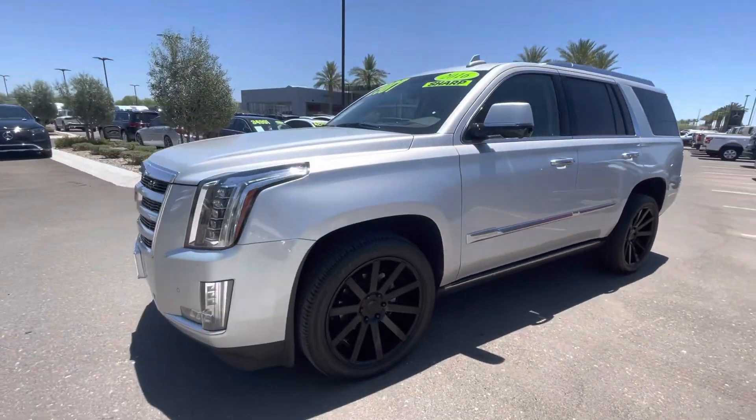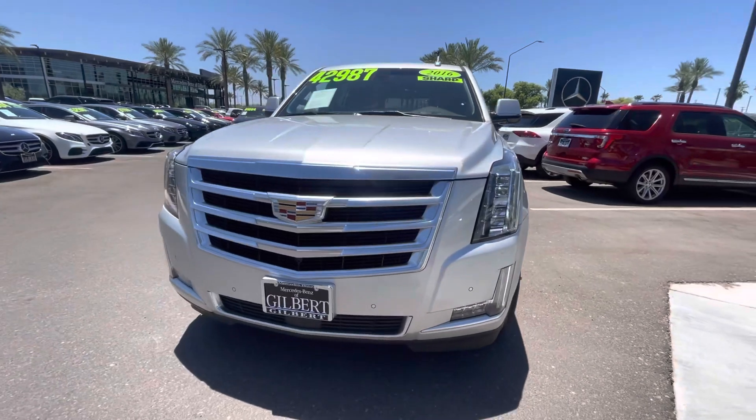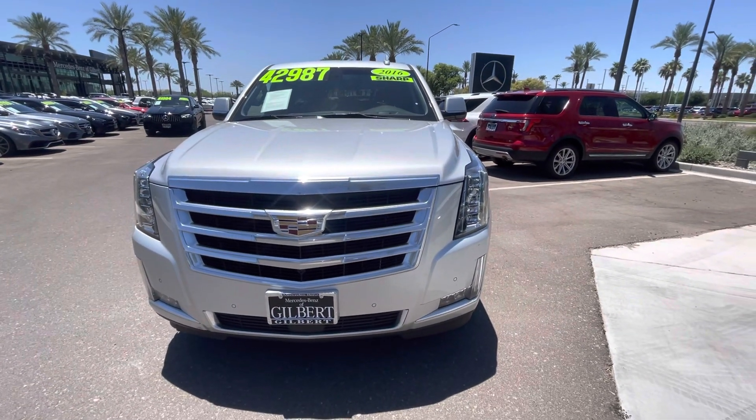I'm Jamie with Mercedes-Benz Gilbert, Arizona. 602-561-7672. Thank you and have a great day.